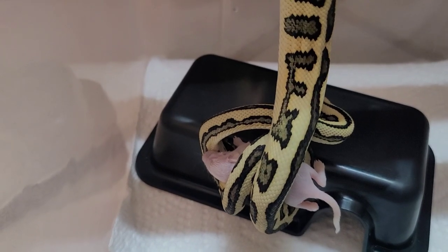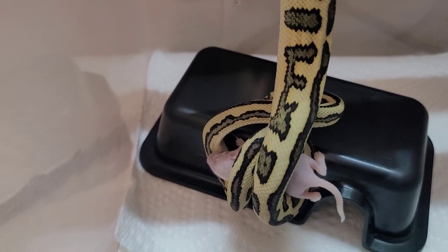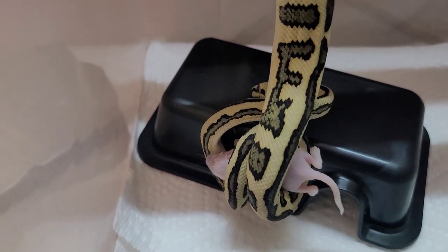It's dead now. He doesn't like to be watched while he's eating, so we're gonna let him relax and I will feed the next snake.